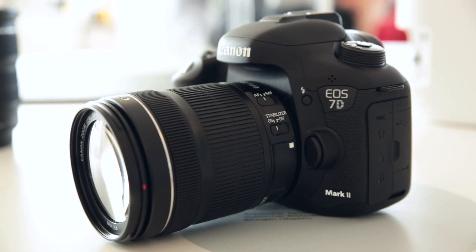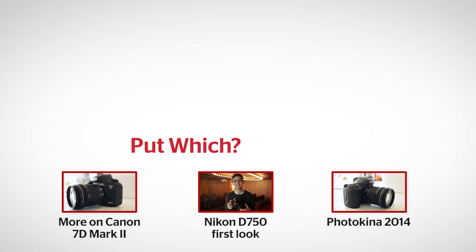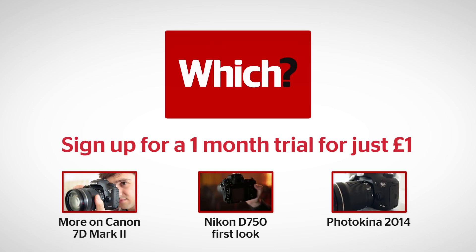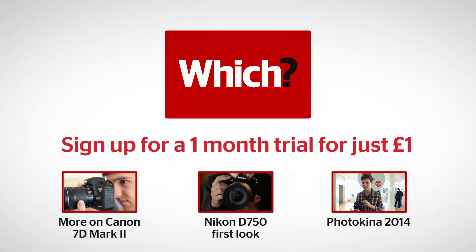It's due out in November and for its body only costs 1,600 pounds. We can't wait to get it into our test lab. For more on Canon's 7D Mark II, Nikon's D750, and more from Photokina 2014, click on the links below.